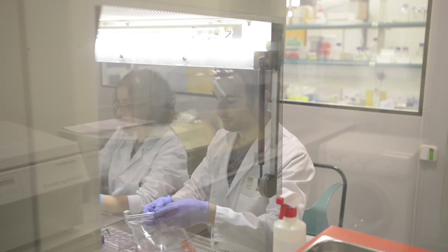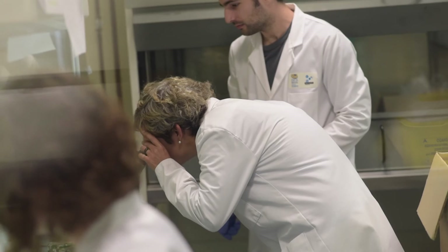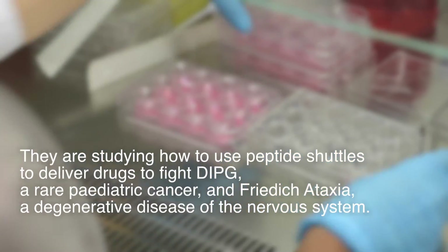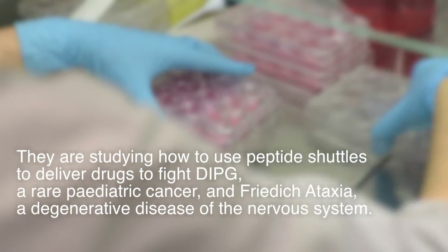We have recently started a collaboration with Hospital Sant Joan de Déu to treat a rare pediatric brain tumor. We are using two approaches: the first consists in the modification of a drug we know works with our shuttle, and the second includes incorporating the drug inside a nanoparticle and modifying it with our shuttle.